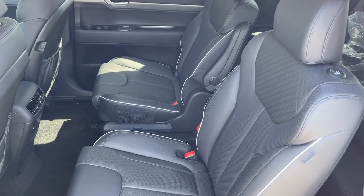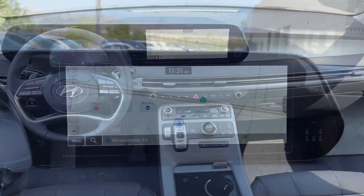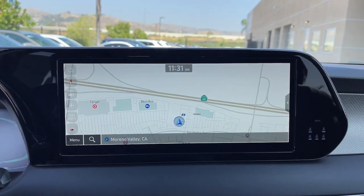Enjoy the confidence that comes with being prepared for adventure in this well-equipped Palisade. Treat yourself to a test drive today. Our staff will toss you the keys and give you an outstanding customer experience.